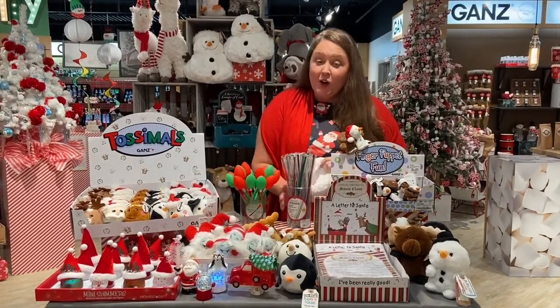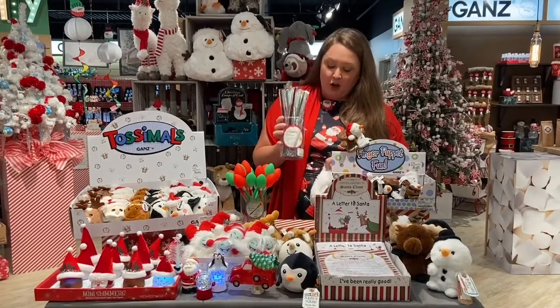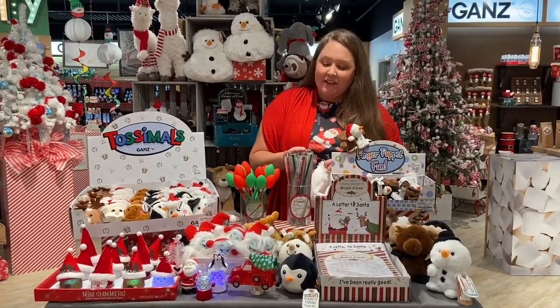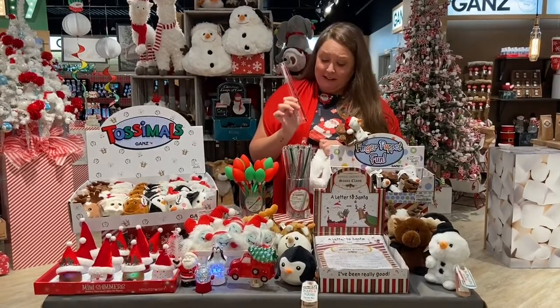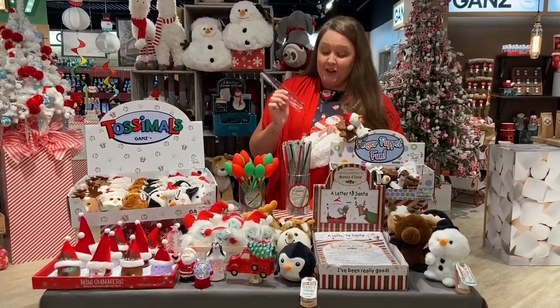Next up we have something that is all the rage right now — our Holiday Reusable Straws. Everybody is into this. We're saving the environment, saving those turtles. The straws are metal and come complete with a brush to keep them clean. These are perfect for teens or anyone of all ages really.